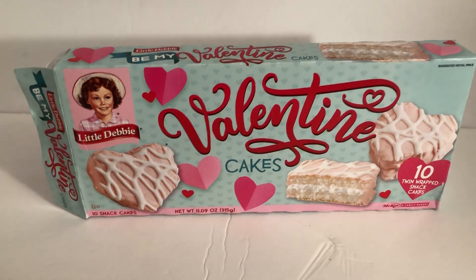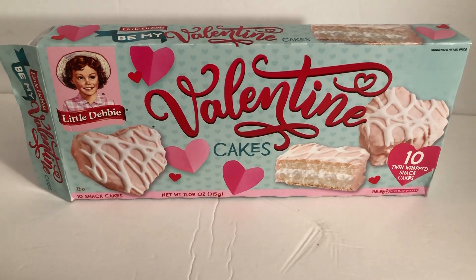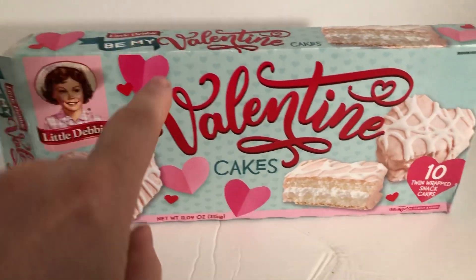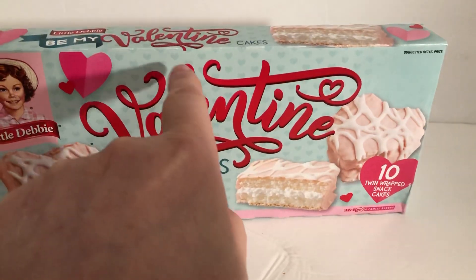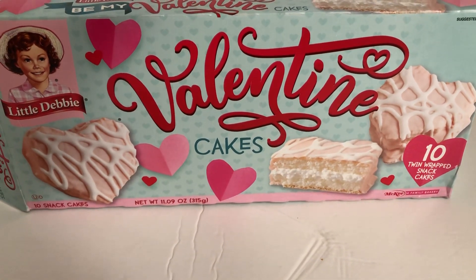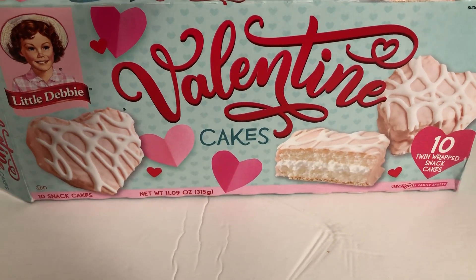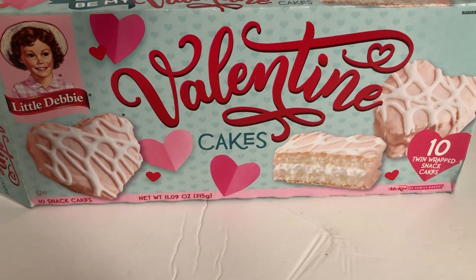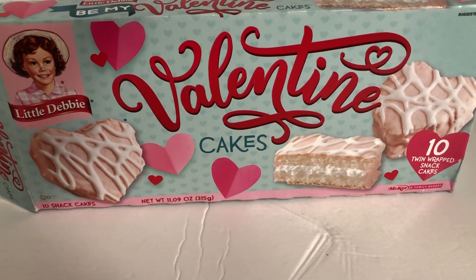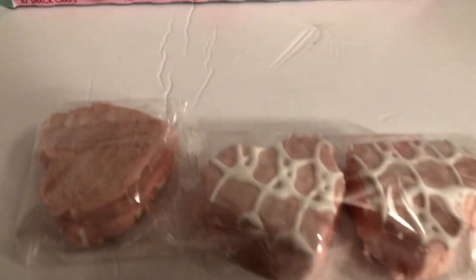Be my Valentine Cakes — Little Debbie. I wonder why they have it just on the edges instead of putting that little banner right there too. Ten twin wrap snack cakes. That means there's five twin packs, totaling ten. Just being a little ha-ha.